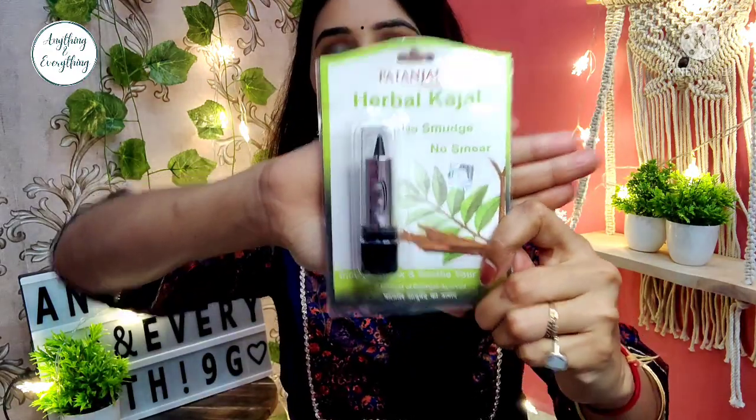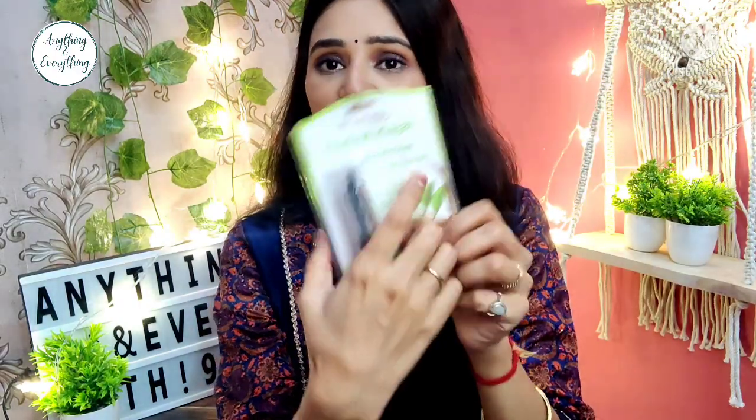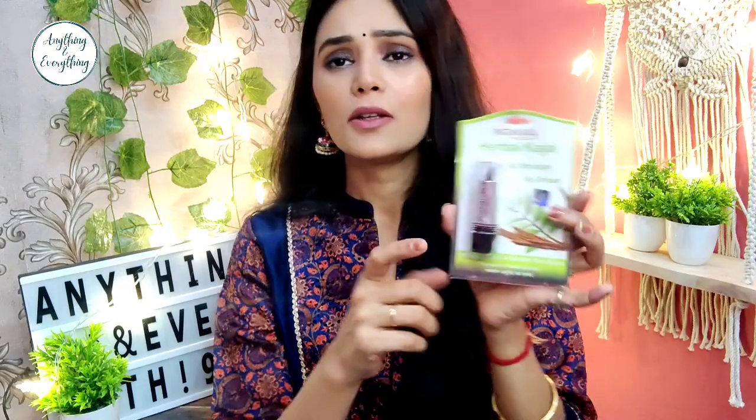First of all, this is Patanjali Kajal. When I am at home or I have to go somewhere and apply kajal, I use this because there are no chemicals, so I feel safe applying it. This is a herbal kajal with lots of herbal ingredients.